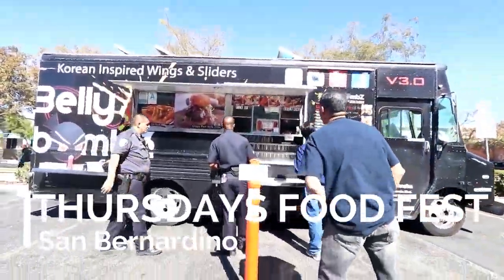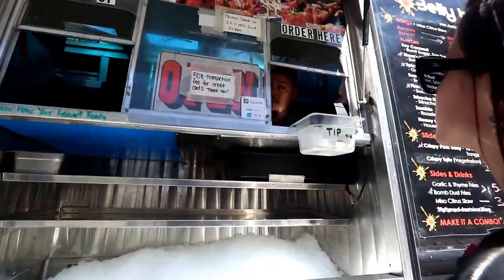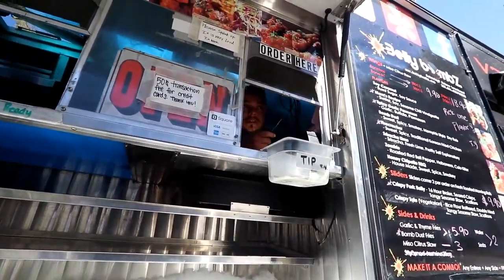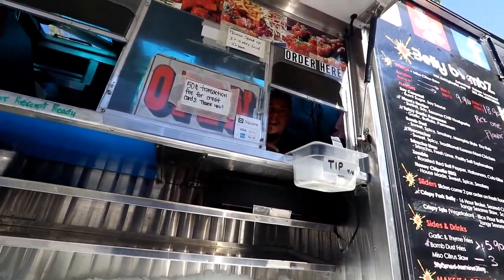Food Truck Thursdays in San Bernardino — Belly Bombs, Cellar Flavors, Guaya Cracker. They have Spicy Cigarly Parmesan and Honey Chipotle Barbecue. People love the firecracker — it's sweet and a little bit spicy. That's really good.